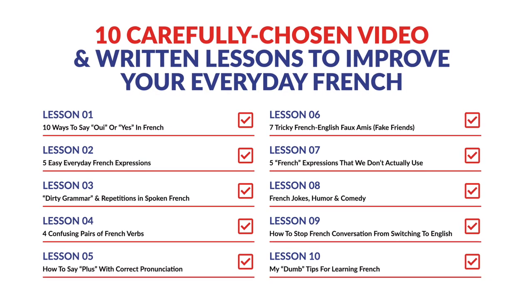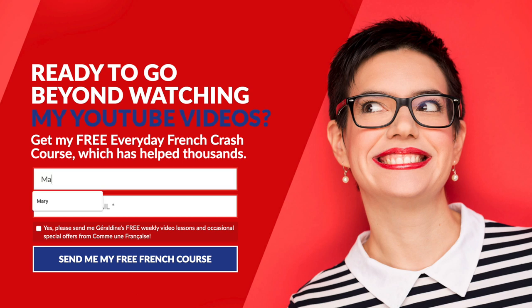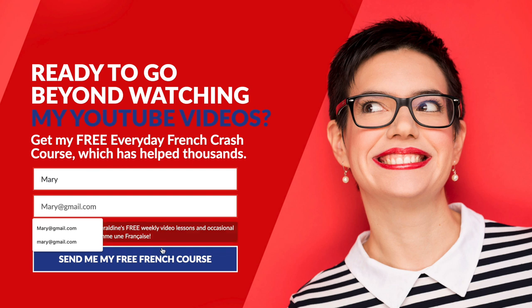If you want more than just a little lesson, subscribe on CommeInFrancaise.com to get my free 10-day everyday French crash course. It's an email course. Go to CommeInFrancaise and leave your first name and email to get access to Lesson 1 immediately. If you don't like it, you can unsubscribe anytime. Join us — it's a lot of fun and it's completely free.